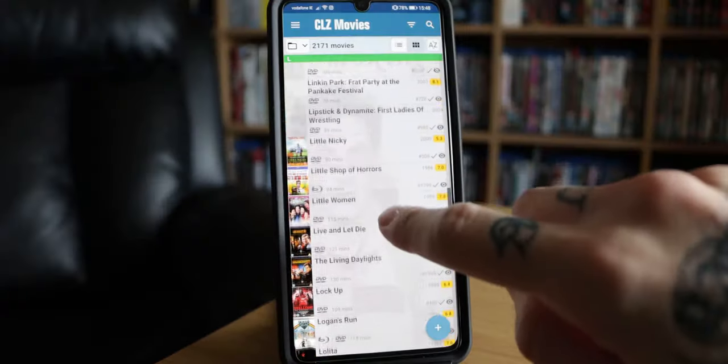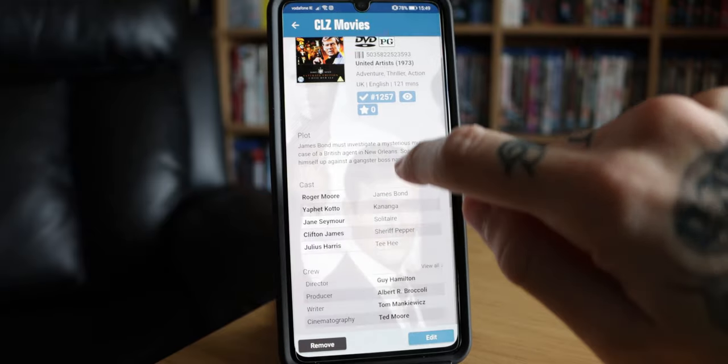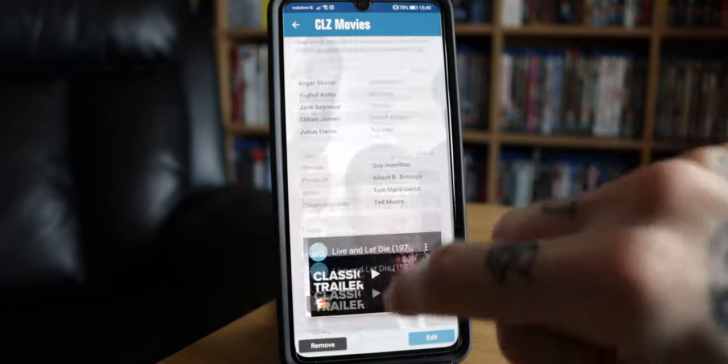I just wanted to share my experience using this app and how I keep track of my collection. Once you get your account set up, you have everything synced to a cloud backup, which is really awesome. If anything happens on the phone where your collection gets wiped, you can just restore from your cloud backup. Everything is synced to the cloud, which is great.